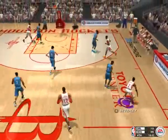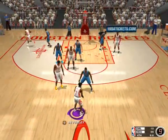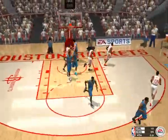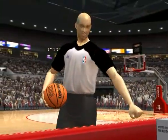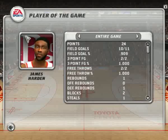The defense needs to buckle down and stop them here. Looks like they want to try to get the ball to their outside shooters for the three. If they can get the ball to their shooters, we'll probably see a three-point attempt. Seems like they're going to try to set up the trifecta. Well done if they get a good look from outside. Here is the player of the game.